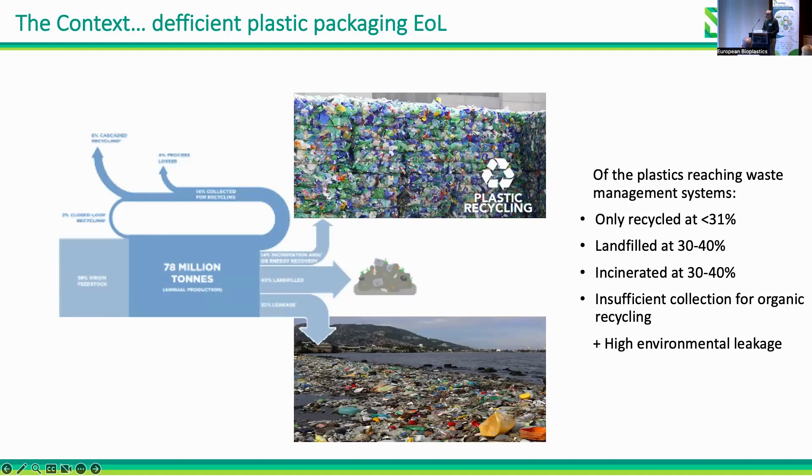We are also in the context of deficient plastic packaging end-of-life, because we have a lot of material which is either landfilled or incinerated — only below one-third is recycled — and additionally there is insufficient collection for organic recycling, which leads to high environmental leakage.